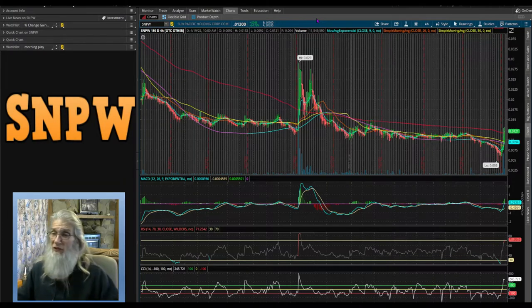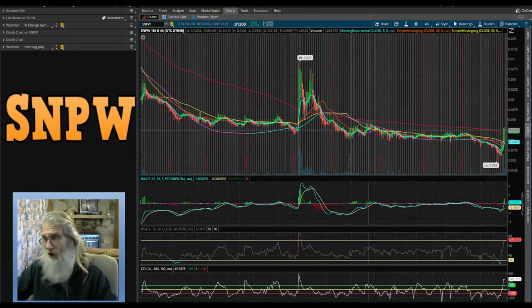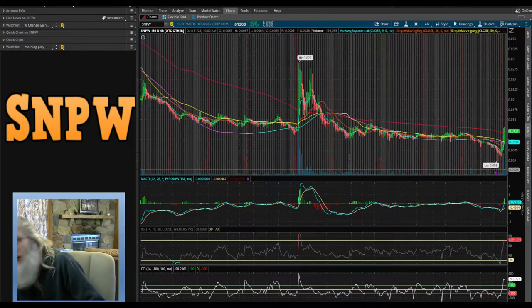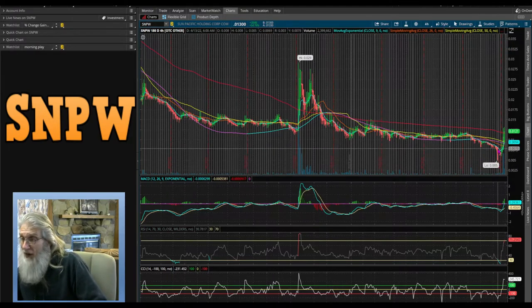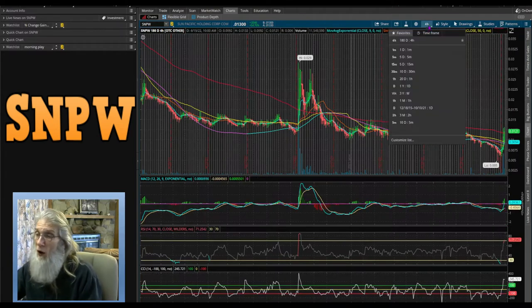We've followed the path and it brought us to Thinkorswim, my free trading platform — this is where I do all my charting. If you need a platform, go over to TD Ameritrade, sign up for their free account and you can use TOS just like I am. Looking at SNPW on the six-month four-hour chart: she's been under the 200 SMA virtually all the time. There was a breakout of about 200% in 2021 but no news for the entire year since. We had a low bubble a few days ago at 0.005, a high bubble near three cents, and just in the last couple days she got real strong and broke through the 200-day SMA for the first time in a long time.